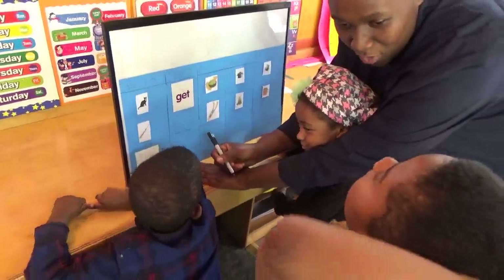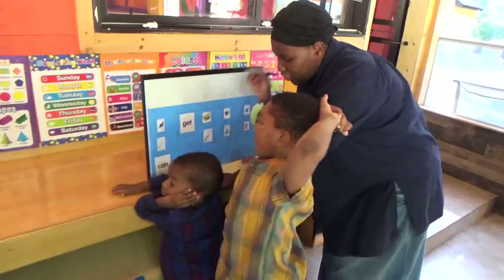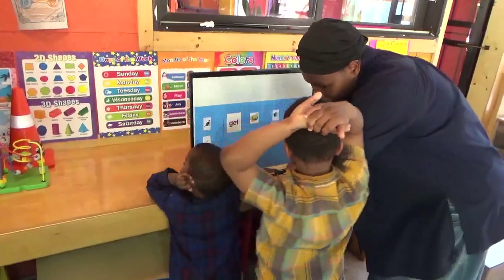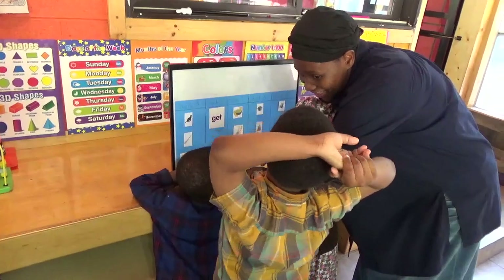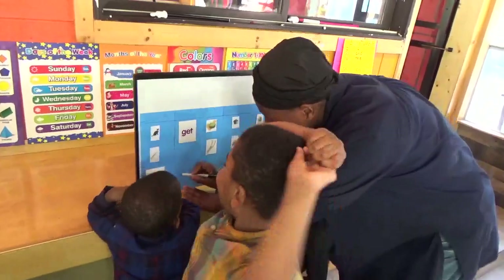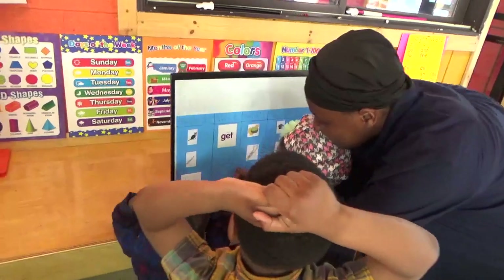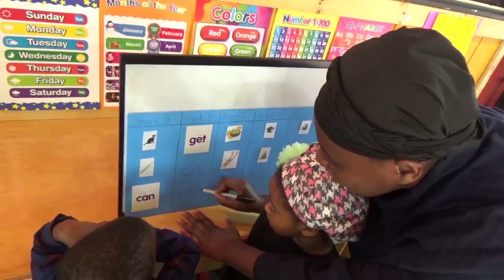And then one more — Yahuda, can you think of one more? What's something you can use when you go fishing? A fishing rod. Besides a fishing rod. What about a net? Can everyone help me spell net? N, E, T. Net.